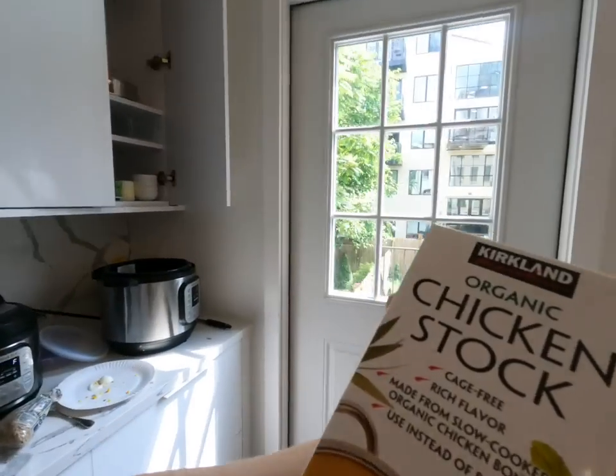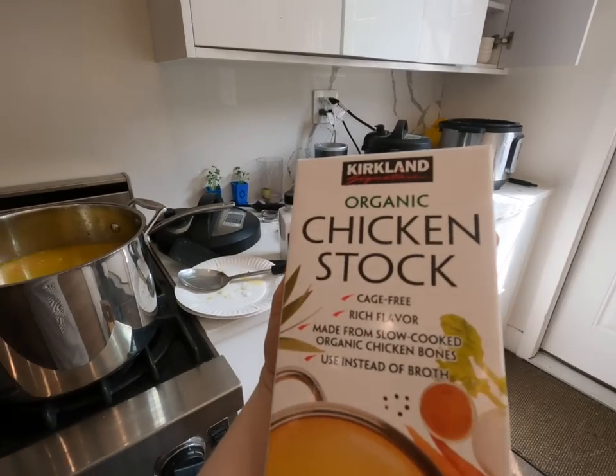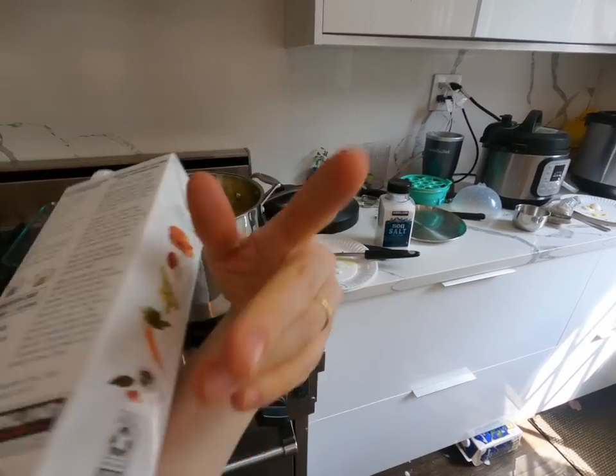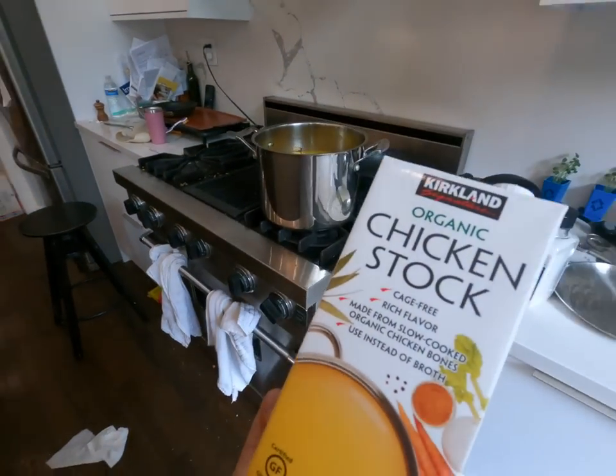I forgot to show you guys the chicken broth. Here it is — chicken stock. This is the chicken stock that we use from Costco. It's pretty economical and seems like it's got good stuff in there. So it makes a good soup.